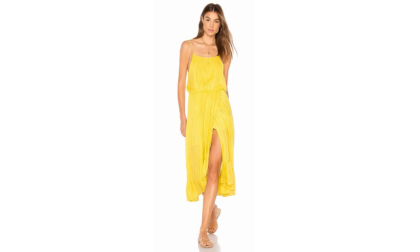This yellow dress definitely has a more casual beach vibe to it, but it's one of those dresses you could definitely wear from beach to bar. It's a beautiful bright yellow sunshine color and will be perfect for a summer holiday.